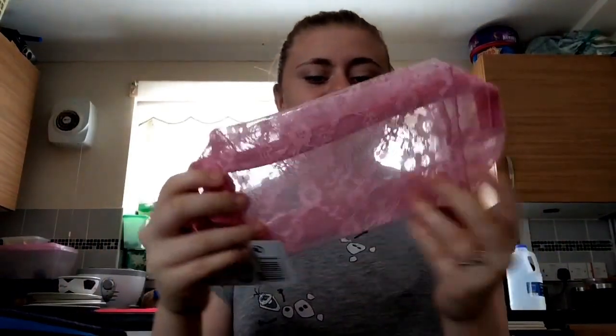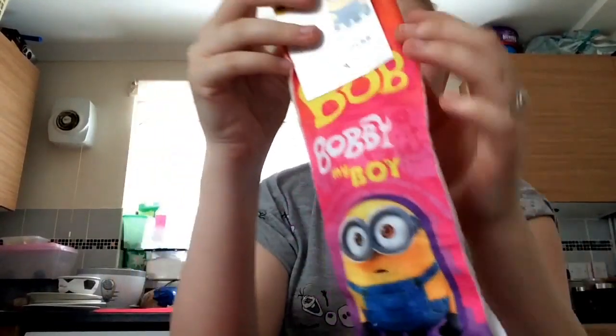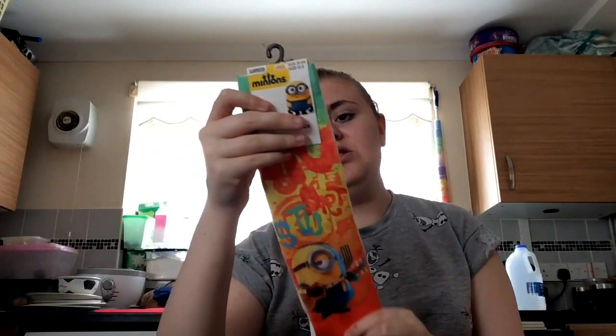I also got this really nice lace makeup bag with a little charm. Then I got two pairs of minion socks — I bought Bobby socks for myself, he's the cutest minion going. They don't look like they'll fit me but I'm getting them anyway. I got another pair with Stuart on them for a friend.